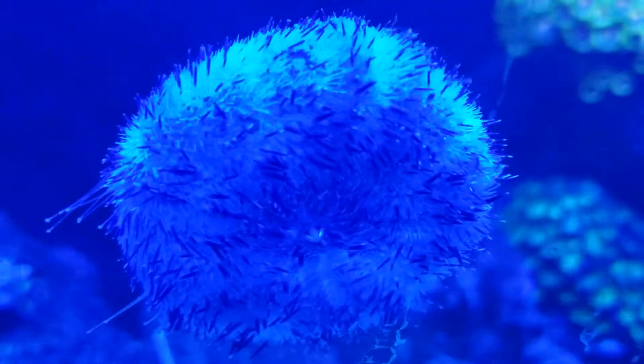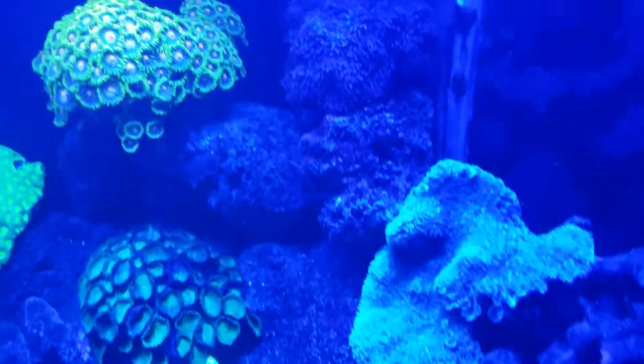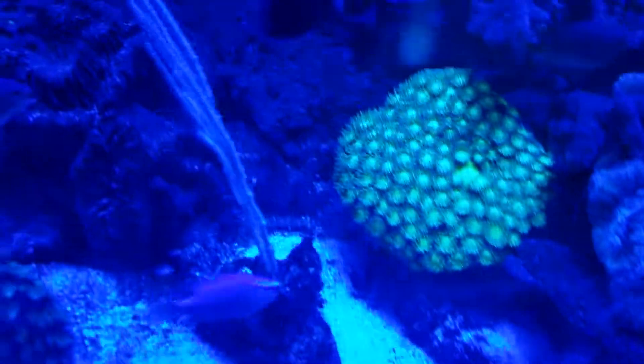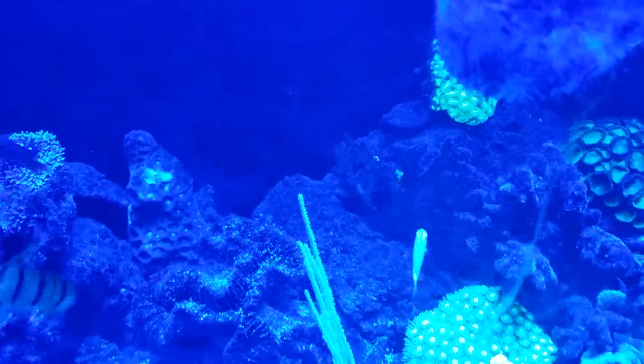That is the sea urchin. I shall be getting back with more details of the progress of my tank. Hope you enjoy watching and share the hobby with us.